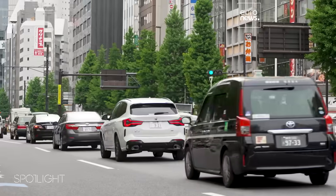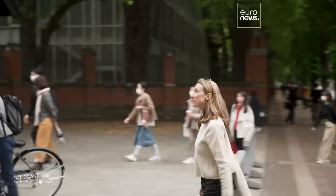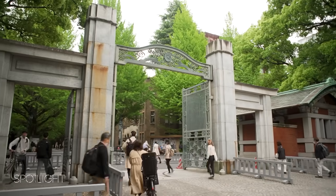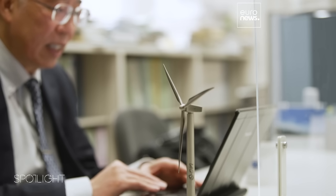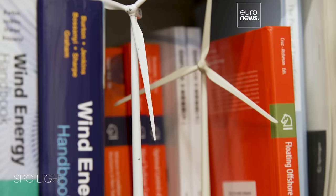Ground surveys play a key role in designing cutting-edge facilities like GOTO's to withstand natural disasters. Professor Ishihara is one of the most renowned engineers working on risk evaluation of wind. In the case of Japan, not only are strong typhoons blowing, but the usual winds are not very strong. Therefore, we need to solve those two problems at the same time.